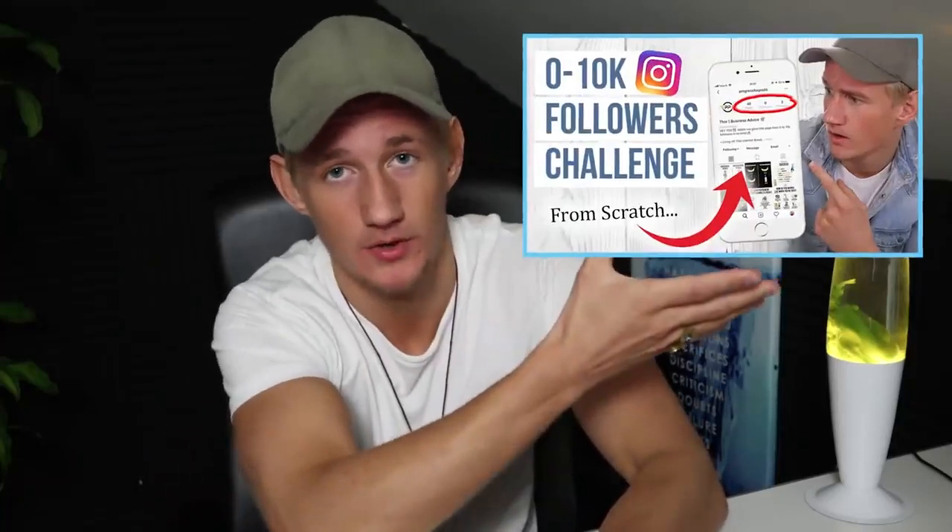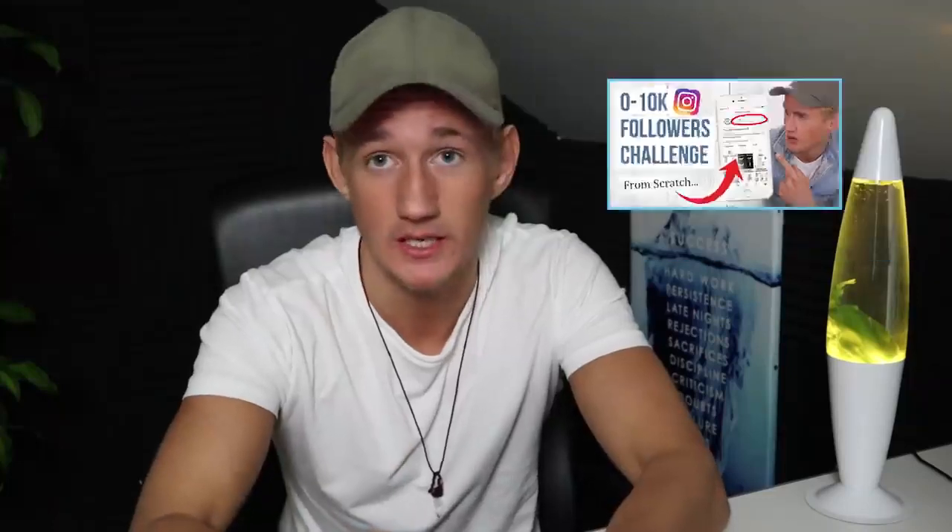I'm going to hop onto my Instagram account and show you guys the whole process. This is 'Business Progress Profit,' an account I grew from 0 to 10,000 followers — I documented it on YouTube, check out part one, there are three parts. We're doing pretty solid on engagement, about 500 to 600 likes per picture on the latest posts.